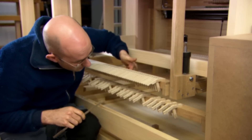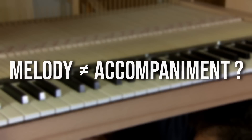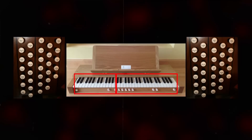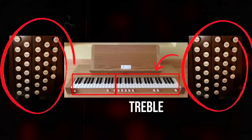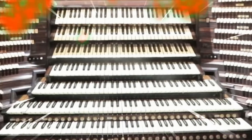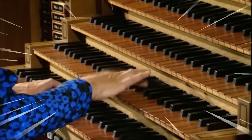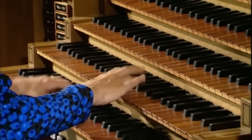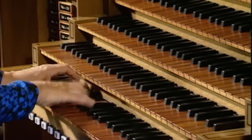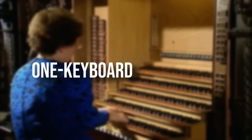Organ builders were still not satisfied, however. There was still no way to differentiate melody from accompaniment. Some builders experimented with a split keyboard — different stops for the treble and different stops for the bass halves. The more enduring solution was just adding more keyboards. Having multiple manuals meant more possible timbral variation across the full range of the organ. Despite the addition of all these manuals, the organ is, counter-intuitively, still fundamentally a one-keyboard instrument.